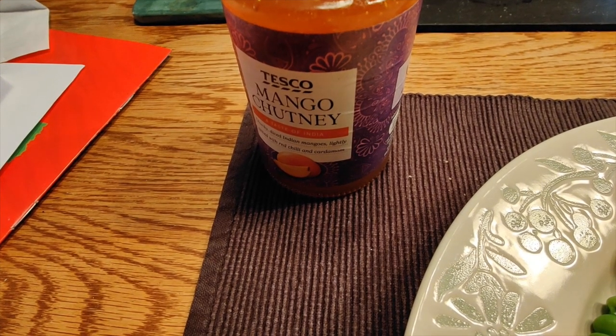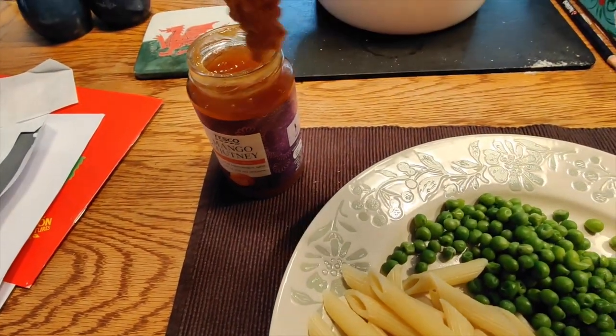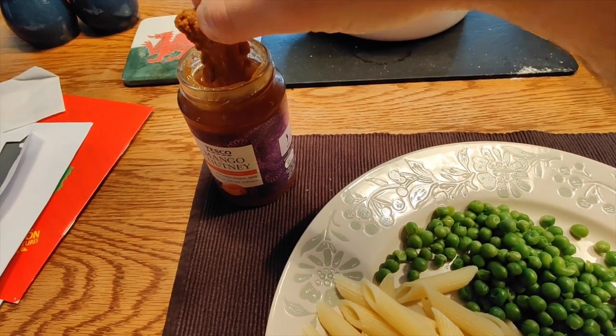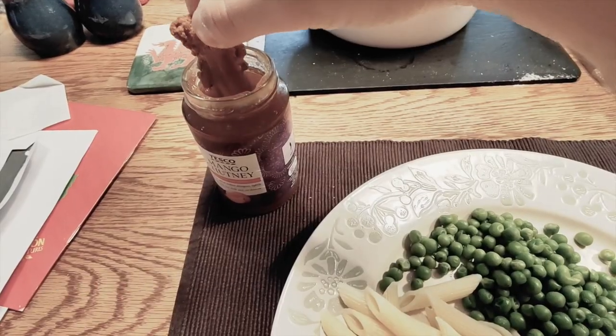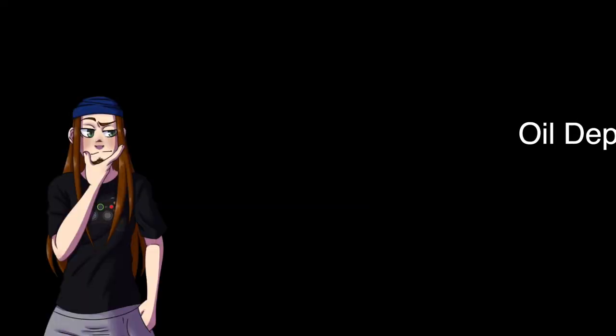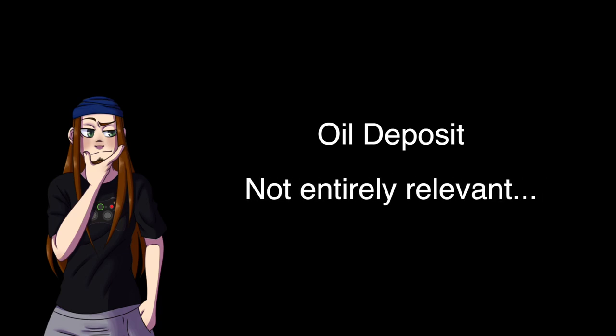Chutney is similar to jam, but is typically made with more citrusy fruits like mango, and spices and vinegar are typically added for flavour. Much like a fruit butter, chutney usually contains no added pectin and less sugar, which makes it a bit more runny. Here I am violating some mango chutney with a chicken tender. Petroleum jelly, by the way, is an oil deposit — it has absolutely nothing to do with any of the other kinds of jellies discussed in this video.